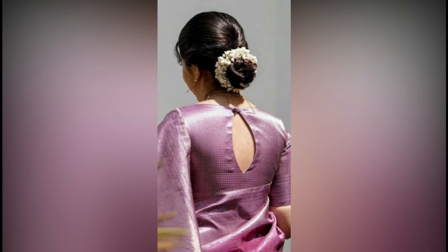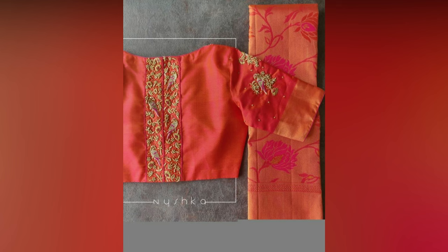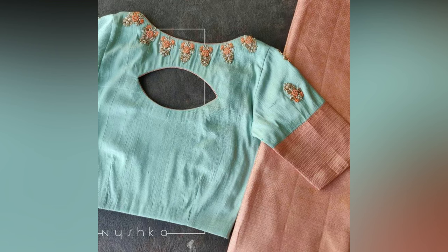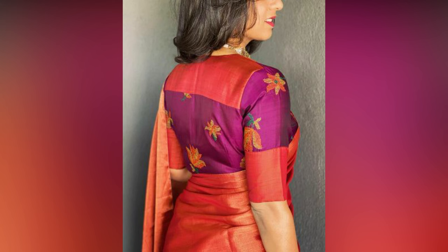We have shortlisted the best and latest back neck designs. These patterns are both fashionable and give a traditional look you can carry at any festival, wedding, or even for your office wear. Here are handpicked designs that are simple yet creative.